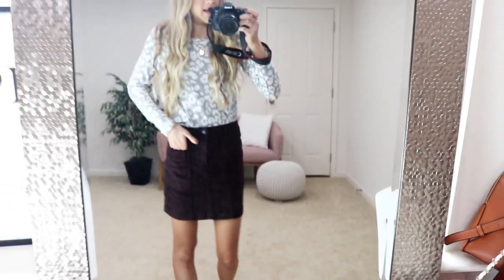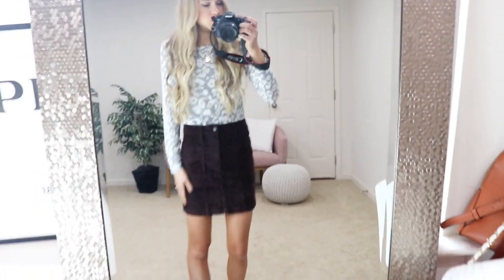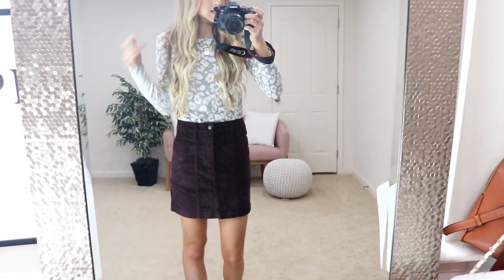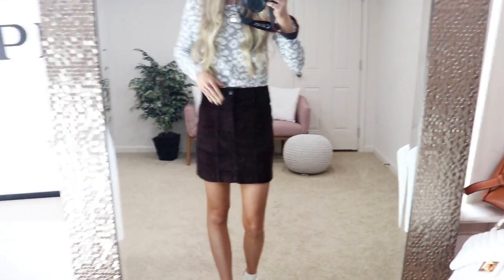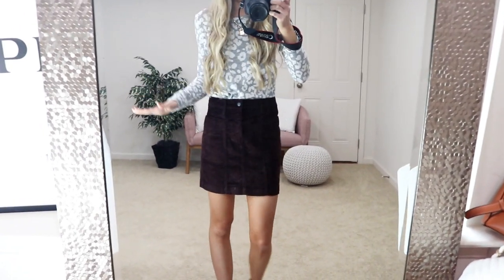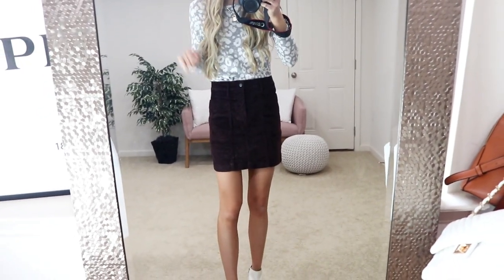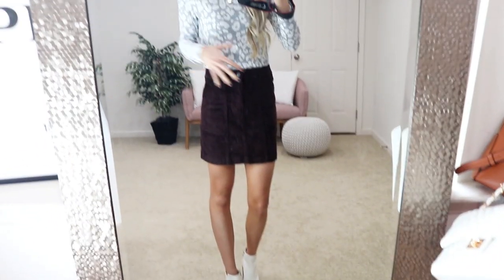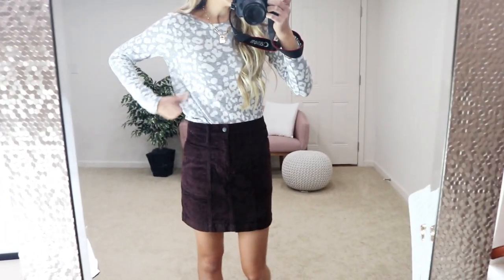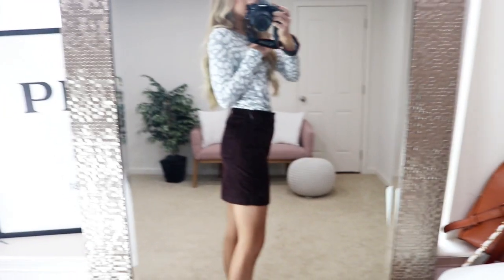This corduroy skirt has been an absolute favorite of mine since I got it a few weeks ago. I love that it has a zipper and a corduroy stretchy elastic material, so it's super comfortable. One of my things about pencil skirts is that they're tight and uncomfortable — this one is so stretchy I'm not restricted at all. I love the contoured high waistline, it's super flattering. It's a deep brown, almost a maroon look, but it is an actual brown. I'm running my true-to-size zero and it fits perfectly.